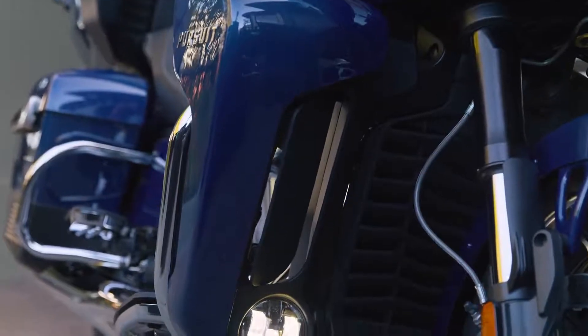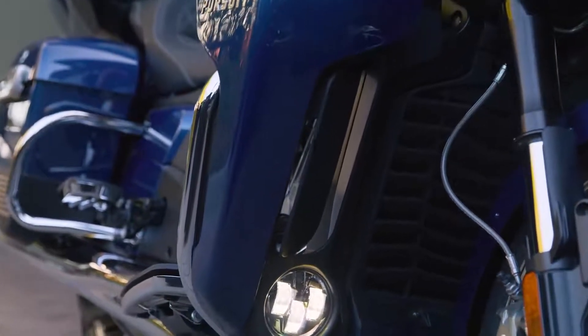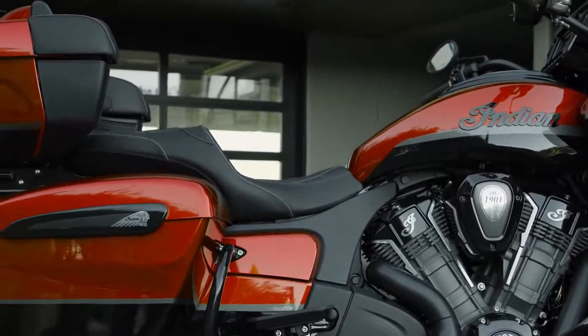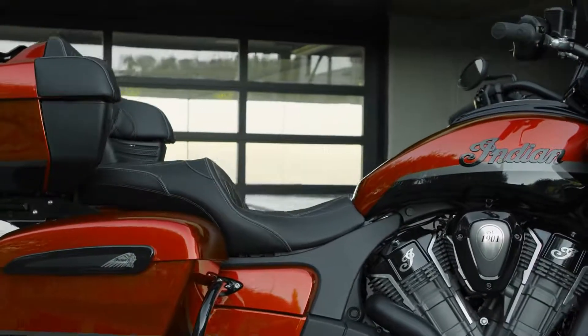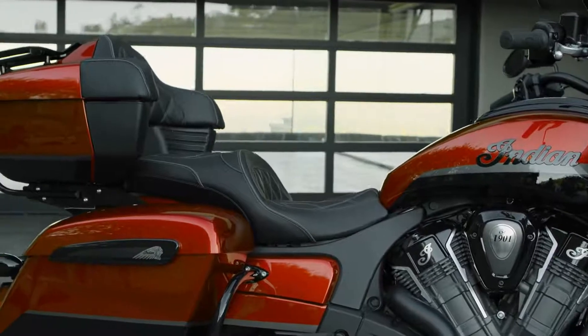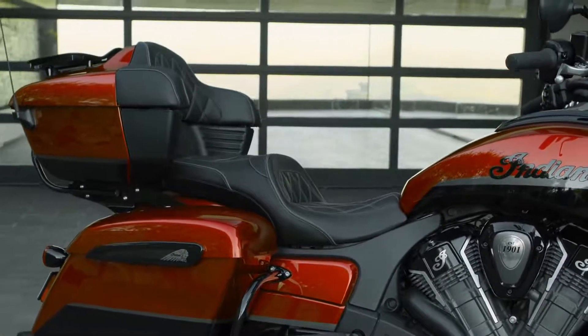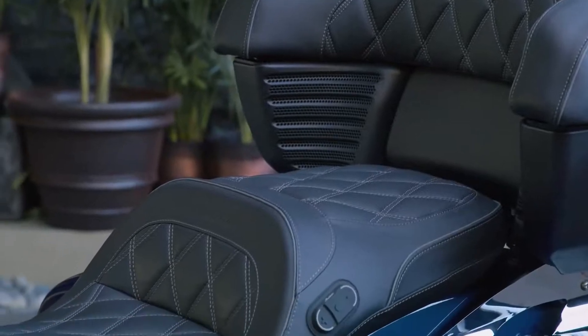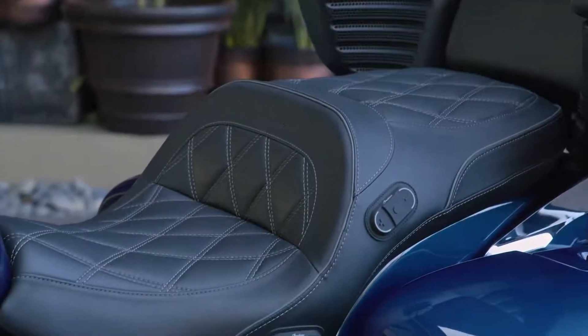Like extra room — Pursuit is the roomiest bike in the Indian motorcycle lineup, with plenty of space up front for taller riders, as well as in back so passengers can sit back, relax, and take it all in. And for extra comfort, there's even a heated seat on premium package models.